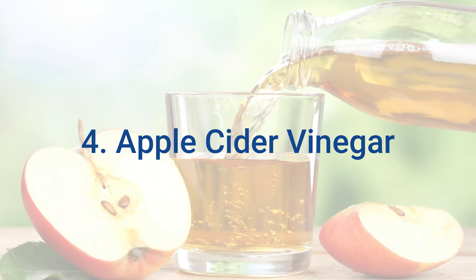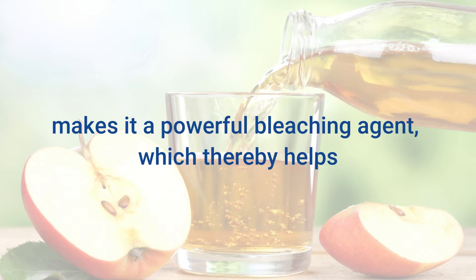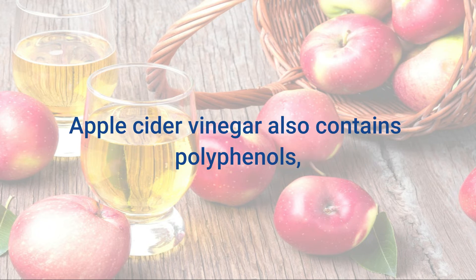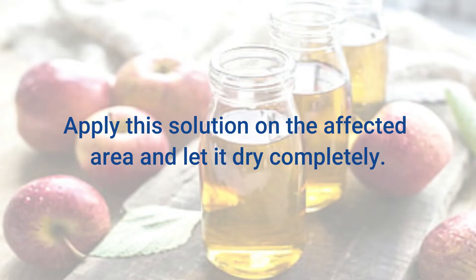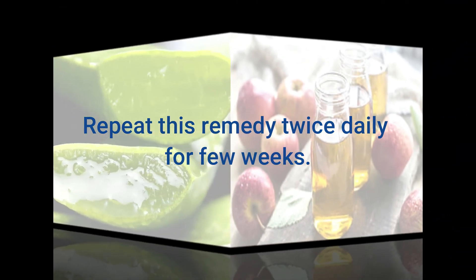4. Apple Cider Vinegar. The acetic acid present in apple cider vinegar makes it a powerful bleaching agent, which helps in removing spots and makes the skin more radiant and glowing. Apple cider vinegar also contains polyphenols, which act as antioxidants and may protect skin cells. Mix together equal amounts of apple cider vinegar and water. Apply this solution on the affected area and let it dry completely, then rinse it off with lukewarm water. Repeat this remedy twice daily for a few weeks.